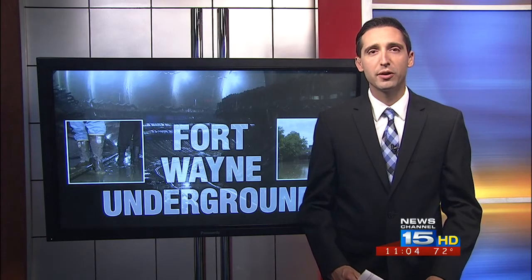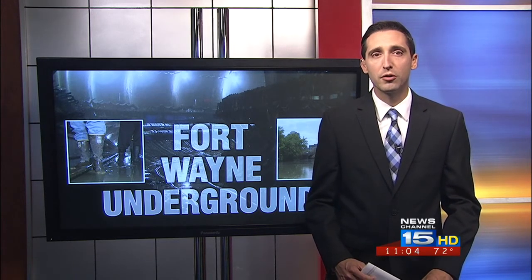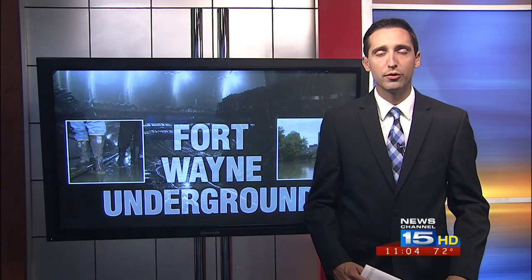Over the last month, contracts to design Fort Wayne's tunnel were approved. The tunnel's design phase will cost approximately $30 million. The city still plans to break ground on its tunnel sometime in 2017, and it should be completed sometime between 2023 and 2025. Randy Spieth, News Channel 15.